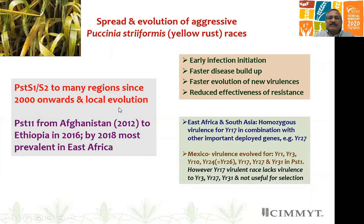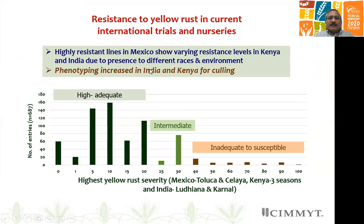Yellow rust has also not been silent. Aggressive races have evolved and migrated to different parts of the world from 2000 onwards. Yellow rust has become a very important disease in many countries of Asia, Africa, and even in North America, South America, and Europe. The PST-11 lineage from Afghanistan moved to Ethiopia, and by 2016 to 2018 it became the most important race. Local evolution has also been occurring everywhere.